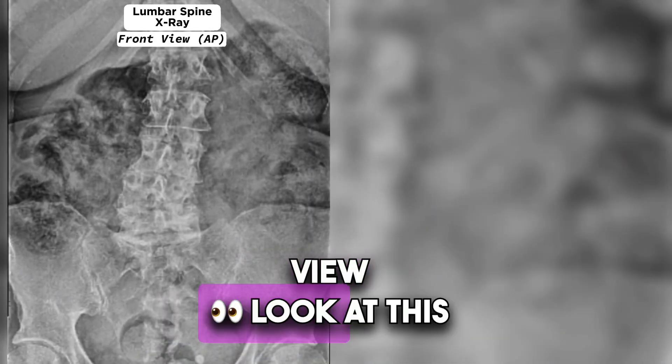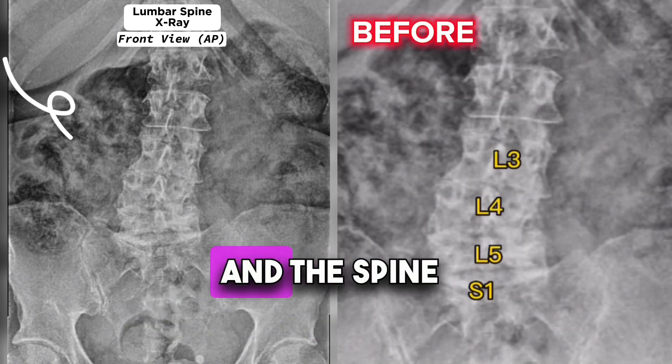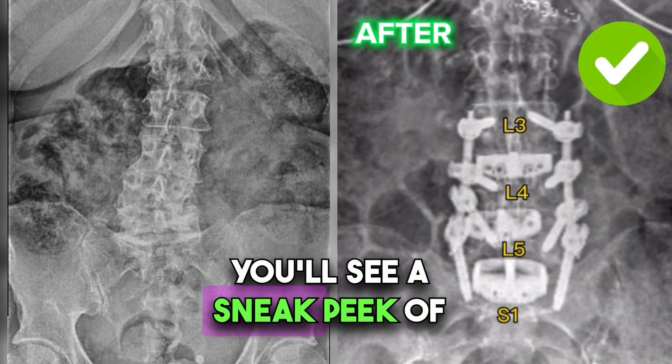This is the straight-on view. Look at the significant amount of scoliosis — the bone is collapsing sideways and the spine is crooked. You'll see a sneak peek of how I fix it.